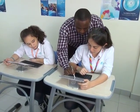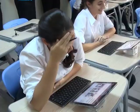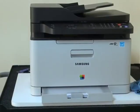Some of the unique features of the Samsung Smart School are the electronic board, projector, tablets, printers and computers.